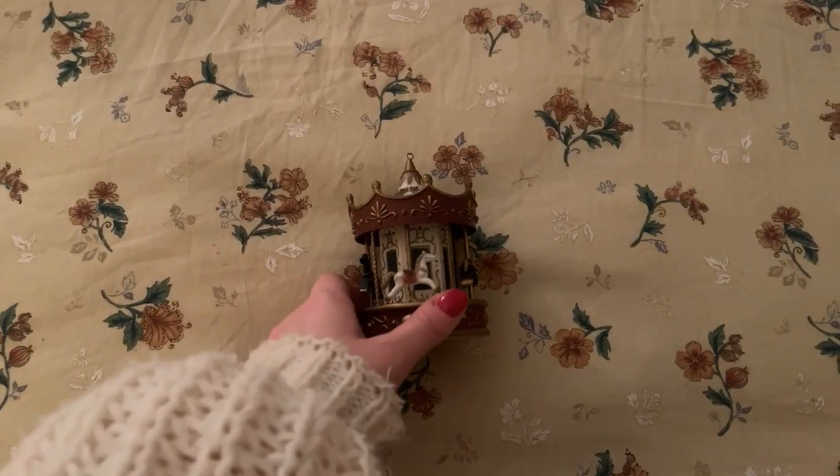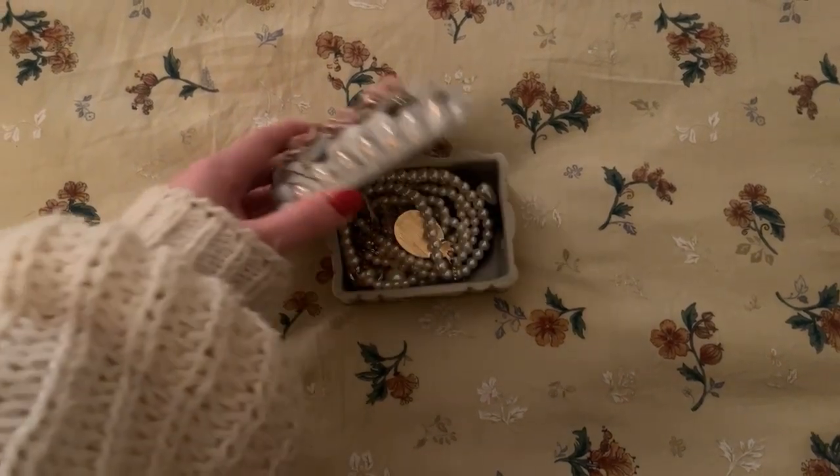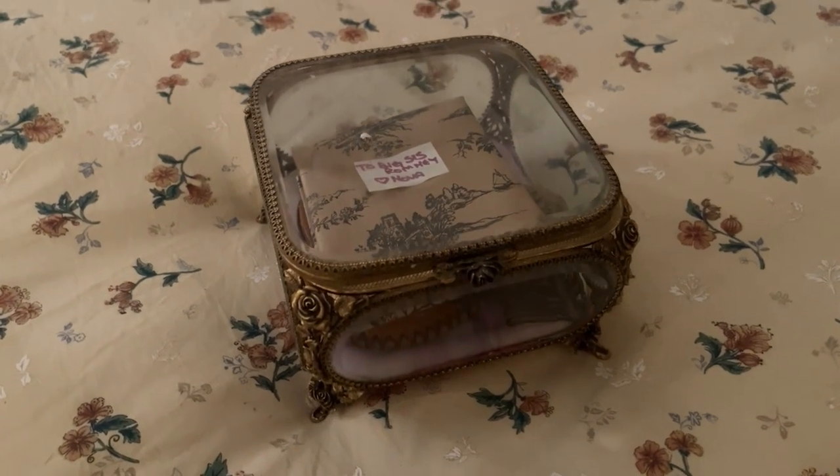Go to a thrift store or antique store and look at their little trinkets — try to find them for a really good price. At Goodwill and charity shops everything is usually about three dollars or less. I've found really pretty jewelry boxes and little statues that go perfectly in my room — they make great bookends, or you can put them on your pedestal, desk, or bookshelf. Also, rearranging things in your room can make a huge change without buying anything new — try moving your bed, side table, or trinkets around before you go buy a bunch of new stuff.